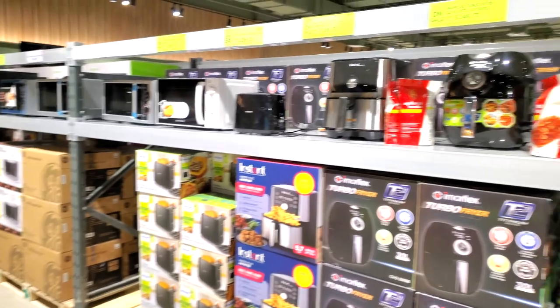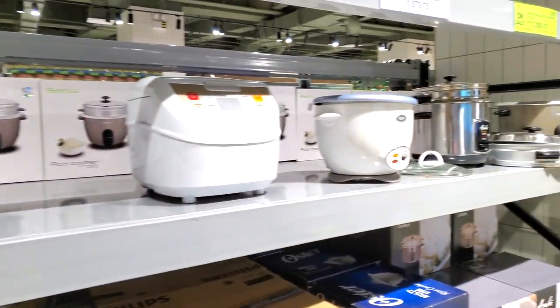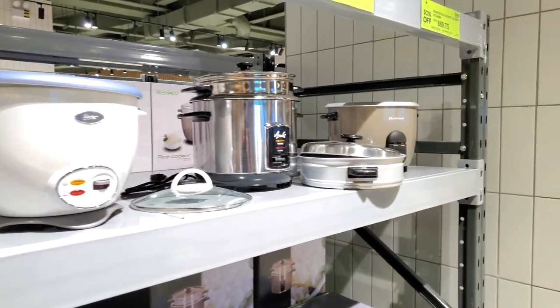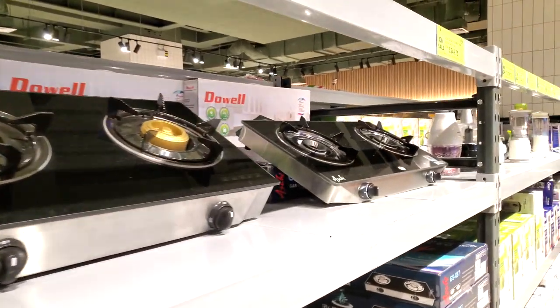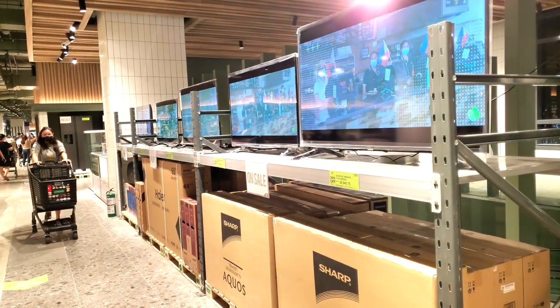Here we are on the second floor. Immediately the first thing I noticed is some of the kitchenware and materials — two-burner stoves, crockpots, microwaves, all this stuff for your kitchen. And not only that, but some of the other first things on this floor are TVs, speakers, and TVs of all different sizes.